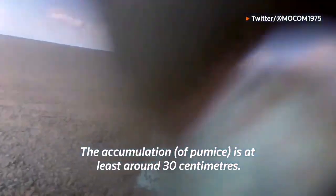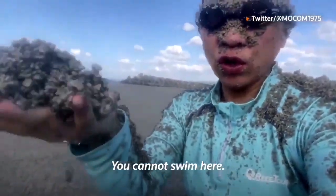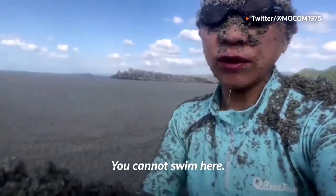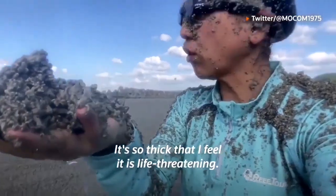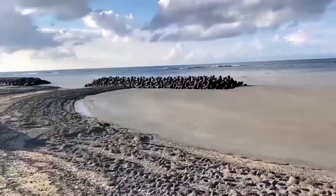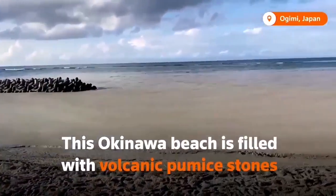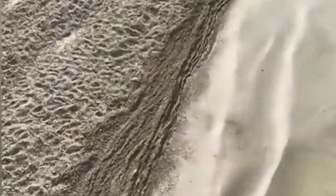Pumice is a volcanic rock created by phreatic explosions when water is involved. The expansion of heated water creates a lot of bubbles in the volcanic rock, and this is what makes pumice actually float on the water — it doesn't sink because it is lighter than water, and a lot of it is now washed onto the beach.